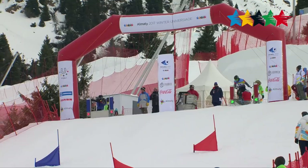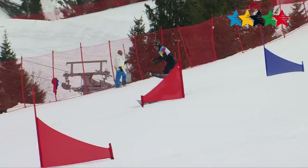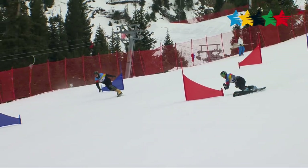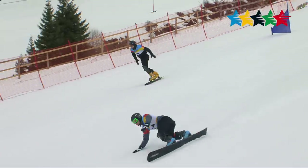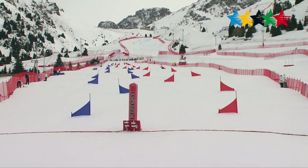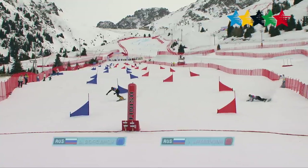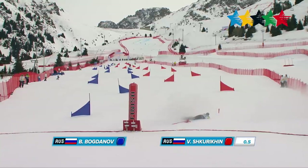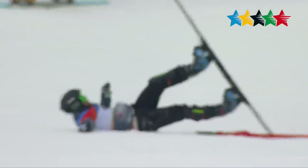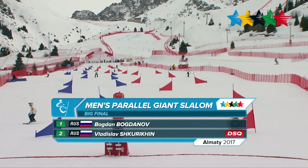In the last run of the day, Bogdanov is looking for his first Universiad medal — 14th in 2013 and 5th in 2015, now racing for first place. Shakurkin takes a big lead down the hill but takes too tight a turn around the last marker, wiping out and getting disqualified once again. That means Bogdanov takes home the gold medal for Russia.